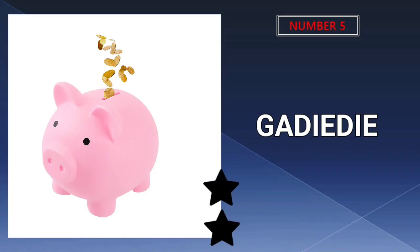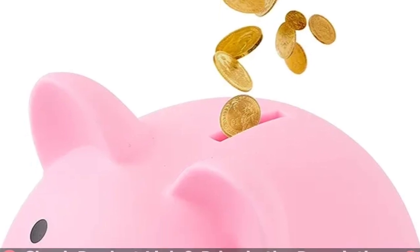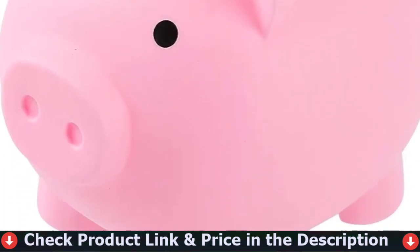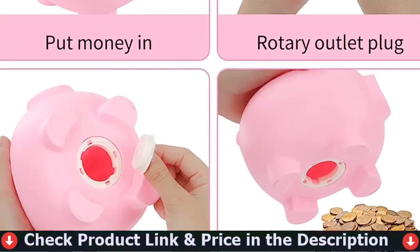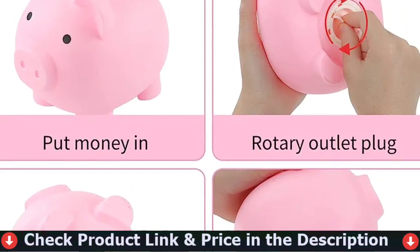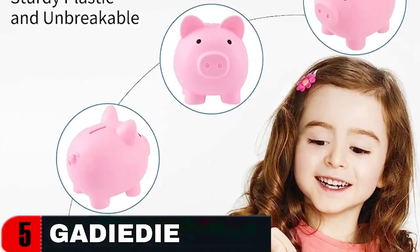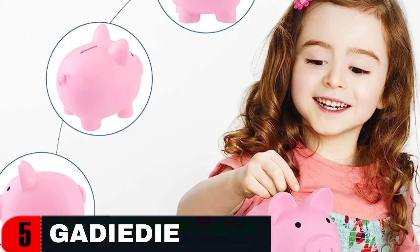Last in our top 5 best piggy bank list is the Gediedi Large Piggy Bank. Made of plastic, it is lightweight, strong, and durable, so there is no risk of it falling and breaking, and there is no need to worry about children's safety. Easy to keep coins and banknotes — with a plastic screw cap at the bottom, coins can be withdrawn and reused from the bottom of the bank. With its tough construction, this bank is more than just an accessory; it's a hands-on activity that youngsters can touch, handle, play with, and load with their favorite money. This piggy bank is ideal for children aged 1 to 8 years old as a birthday, Easter, or shower gift.